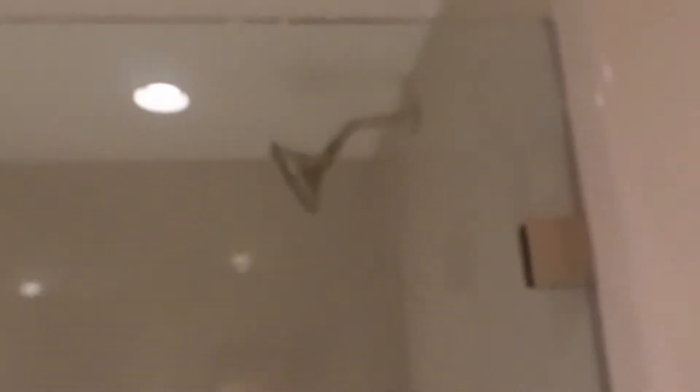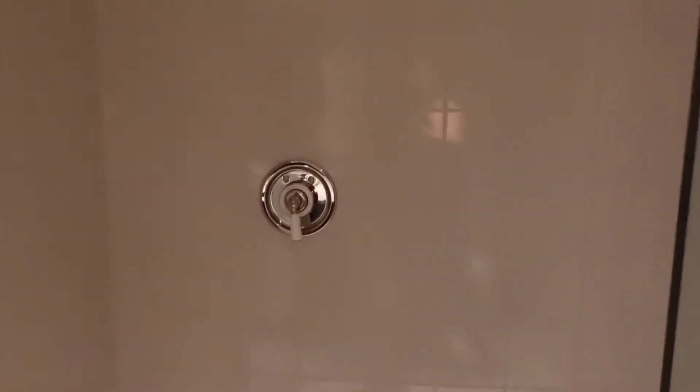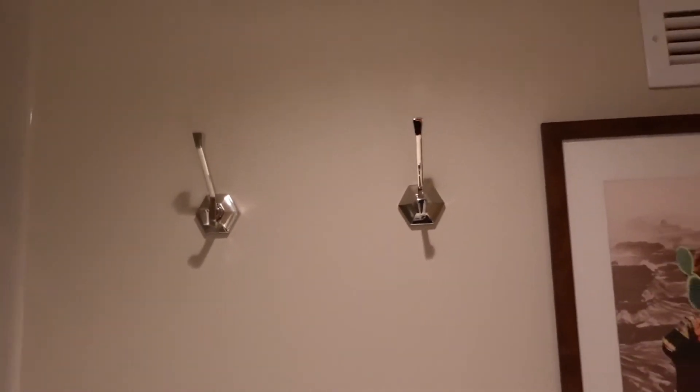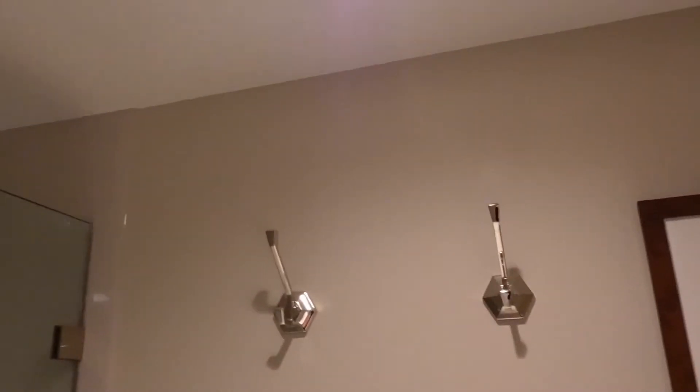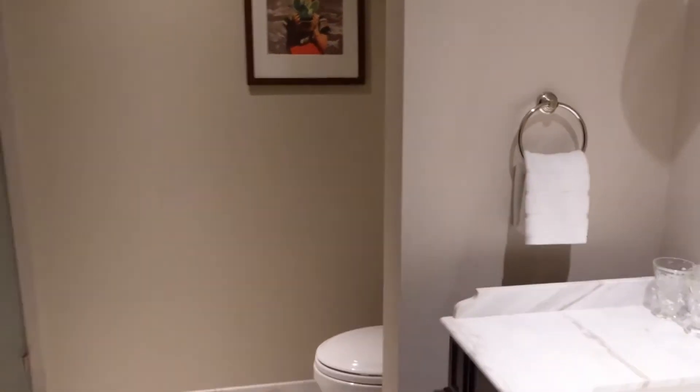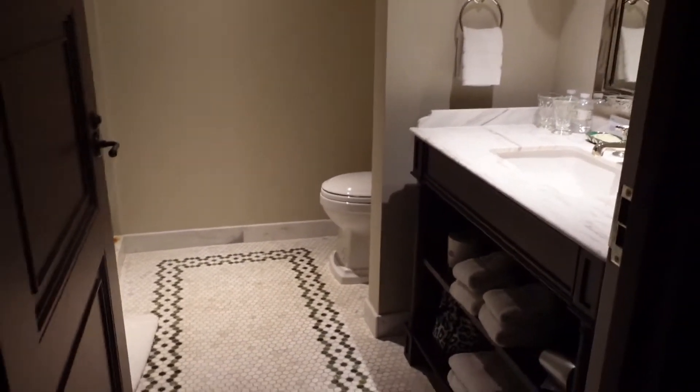Looks like an adjustable head on that, and you turn it on way over here, which is interesting. I'll let you know how that works. And you've got a couple of towels hanging. This is a very nice bathroom.